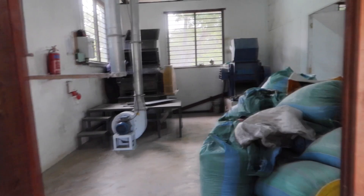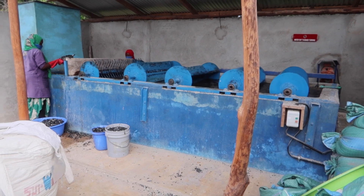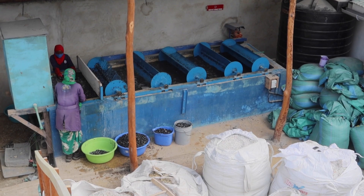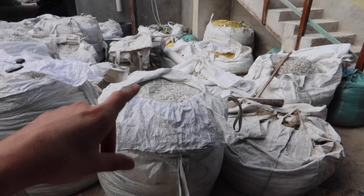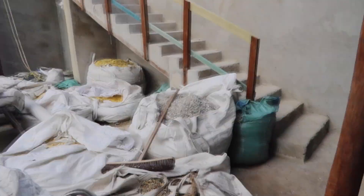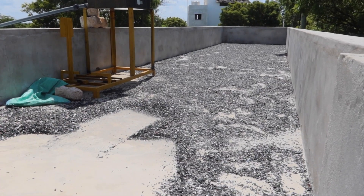After crushing, it goes to washing. Here we have our washing automation system. Our washing team is washing about one ton a day. When they're done with washing, they store it here until there's space for drying. On the cement the plastic dries really well.